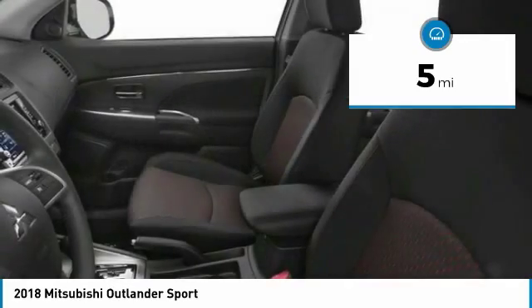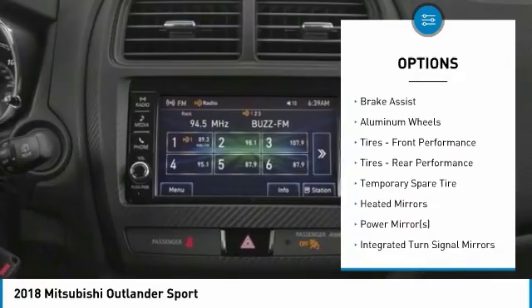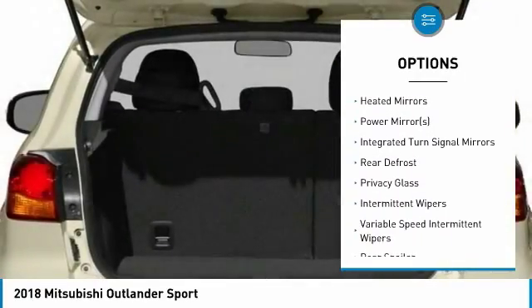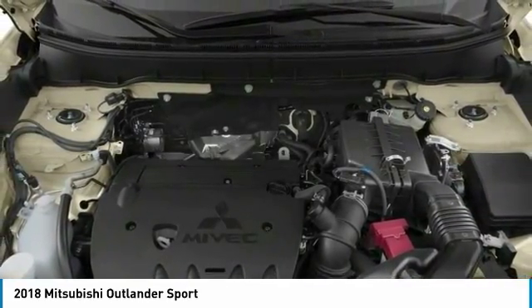Here are some of this vehicle's great options: keyless entry, steering wheel audio controls, anti-lock braking system, leather-wrapped steering wheel, Bluetooth, power steering, adjustable steering wheel, keyless start, floor mats, and cruise control.